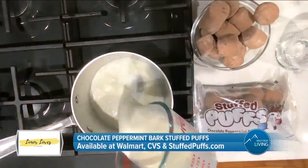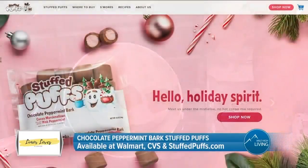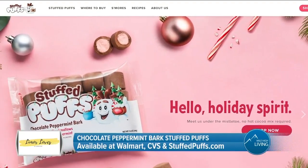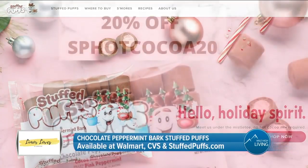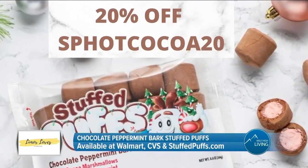It's a convenient and delicious treat for kids and family gatherings this holiday season. You can find Stuffed Puffs in retailers nationwide, including Walmart and CVS. And you can get 20% off on StuffedPuffs.com with the code SPHotCoco20.